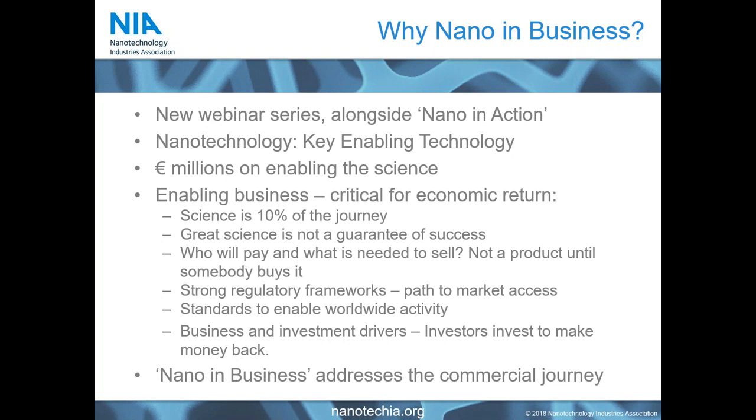Of course, who is going to give you the money? What are the business and investment drivers to bring your great science through to a great product on the market? At the end of the day, when you start your company, investors will invest to make more money back. So how are they going to make that money, and when? These are all questions that organizations ask themselves when they go down the commercial route for development.